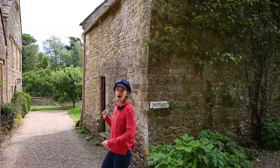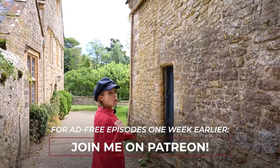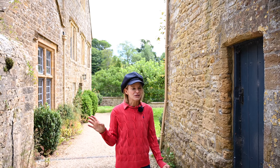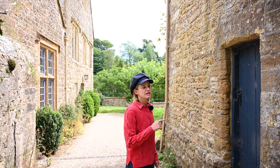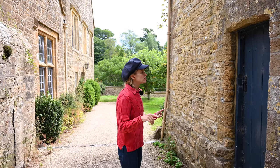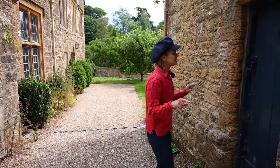Hi everybody, and welcome to another episode here at Mapperton. I'm going to take you on a walk today — one of my favorite walks. Mapperton is 2,000 acres, it's in the middle of nowhere in England, so there's a lot of space to walk around. But before we head down into the gardens and into the arboretum and then all the way around for a couple of small waterfalls, I'm going to show you the dovecote. The dovecote was built in 1665.